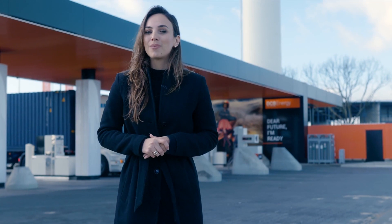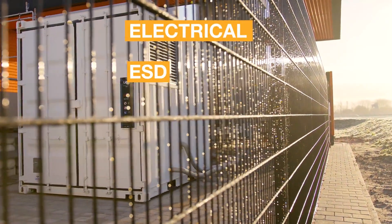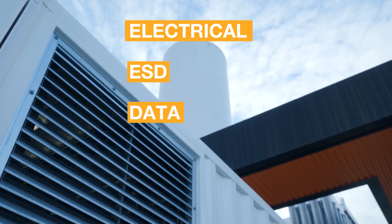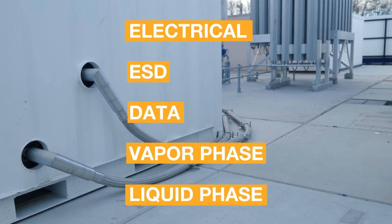The BTU can be connected to your station via the following connections: electrical, ESD, data, and finally two process connections — a vapor phase connection and a liquid phase connection.